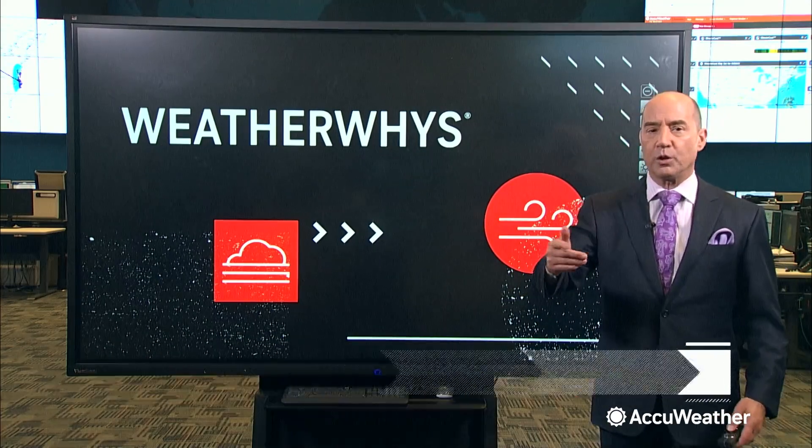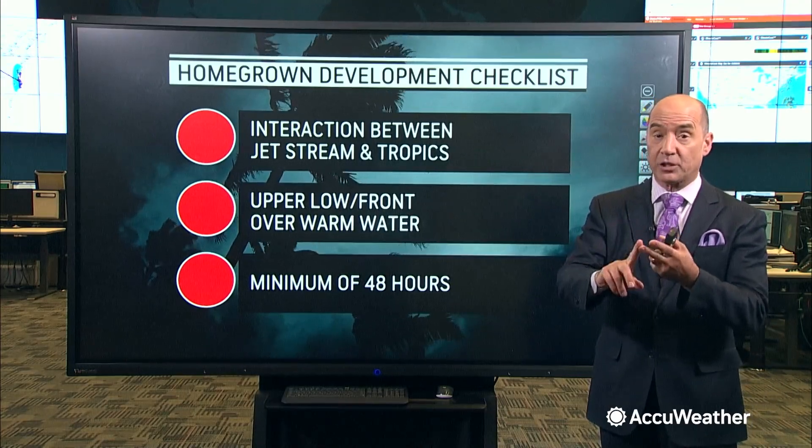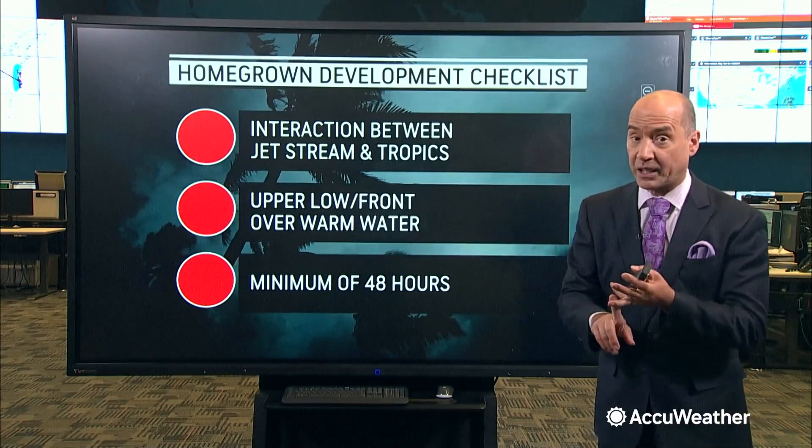Homegrown development — we hear a lot about that in the early part of the hurricane season during the month of June. Homegrown development is when you get an interaction between the jet stream and the warm waters of the Gulf of Mexico, the southeast coast of the United States, or even as far south as the Caribbean.